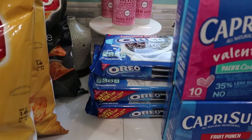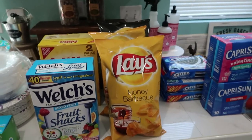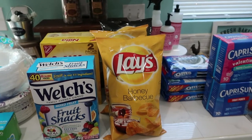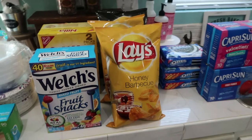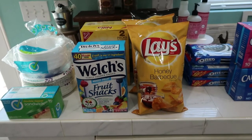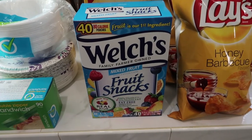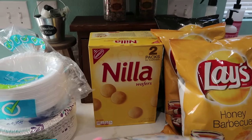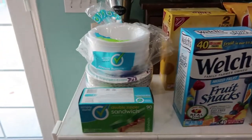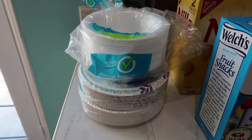Then I got some Oreo cookies because my jar is getting low. I got some potato chips — it was on sale, like three, four, five dollars so you can't beat that. I usually don't buy this many at one time. Then I had to get my son his favorite snacks, fruit snacks. I got some Nilla wafers, and then we just needed some more sandwich bags, paper plates, and bowls.